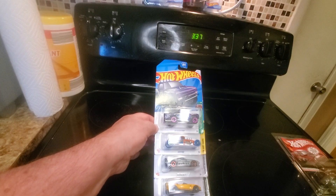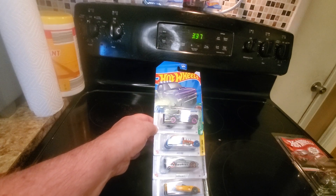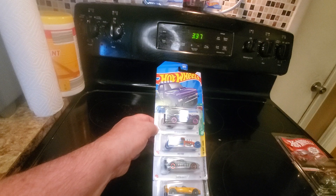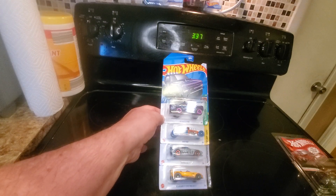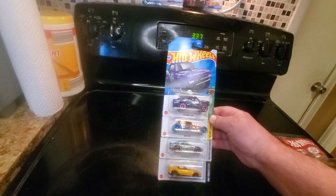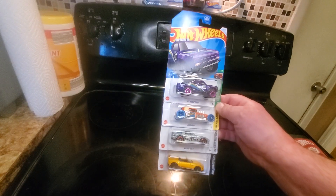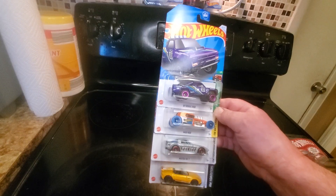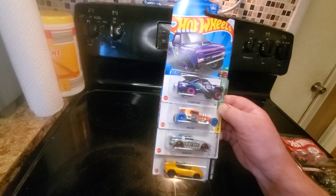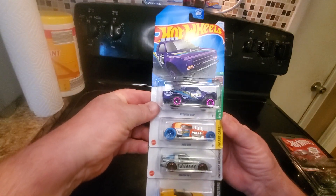Dollar Tree, which is now actually $25 Tree but they didn't change their name, turned out to be the same company as Family Dollar, who in the spring of 2024 had a Hot Wheels mail-in offer. Most of the stores bungled the rollout and put the exclusive cars out a month or two before the mail-in period, but if you were patient enough and looked around, this is what you got at a Family Dollar Tree.